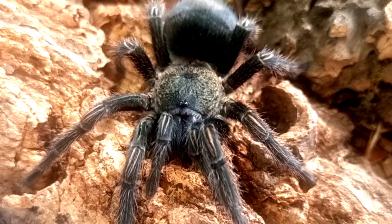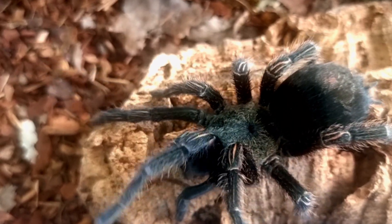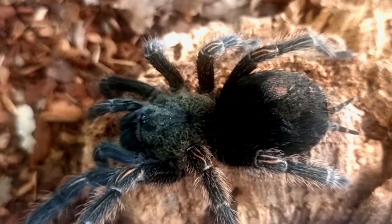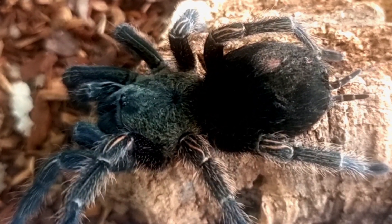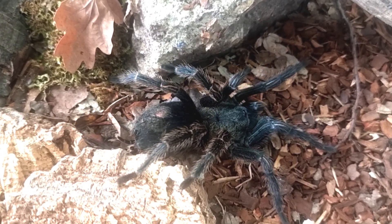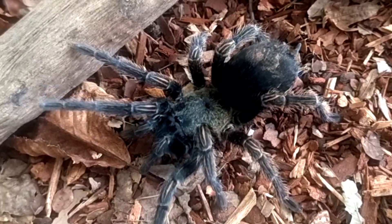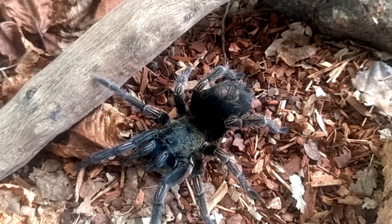This video delves into the world of Trixapelma prurians in the wild, shedding light on its appearance, size, lifespan, habitat, diet, folklore and stories. Through a comprehensive exploration of its natural history, we aim to unravel the mysteries of this enigmatic tarantula species and gain a deeper understanding of its ecological significance.